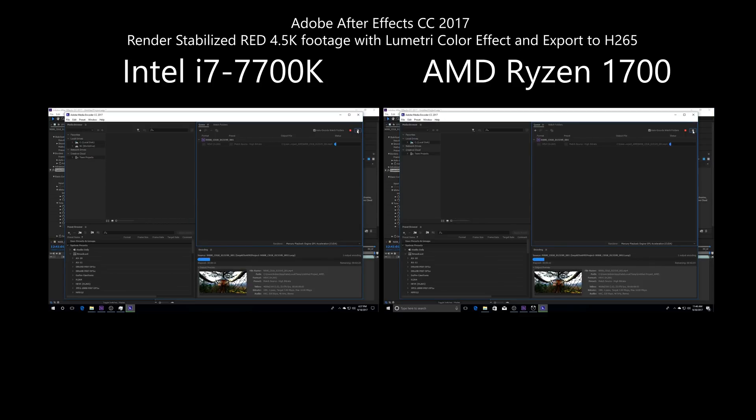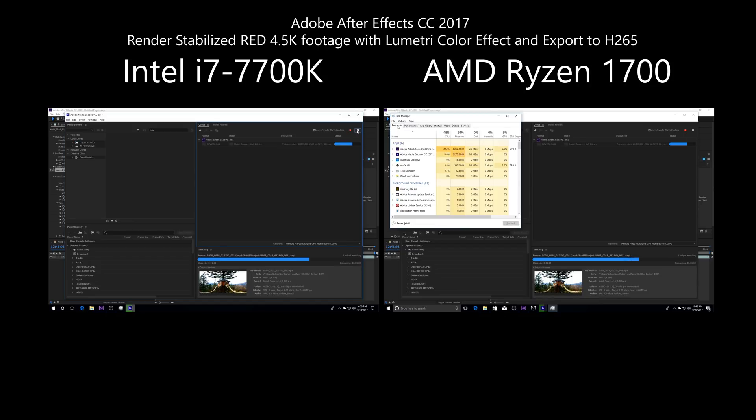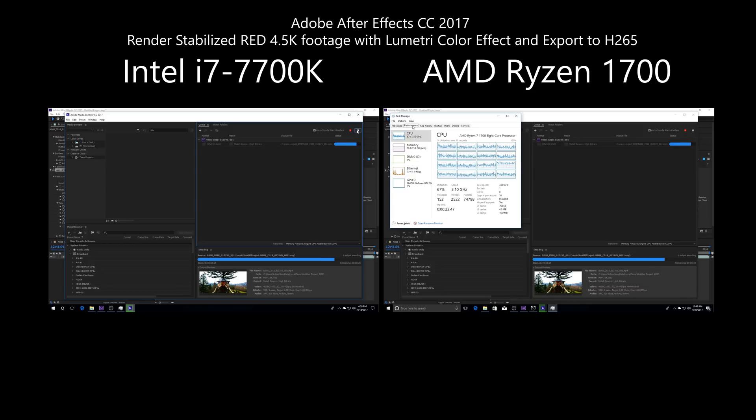In the next test, I'm exporting the same stabilized footage as H.265 with the same random Lumetri Color settings applied. I had read that this Intel CPU was supposed to have hardware encoding for H.265, but I didn't see any improvements in speed. GPU doesn't seem to be used, even though the rendering engine was set to CUDA, and Lumetri Color was supposed to be one of three things accelerated with GPU in the latest After Effects.